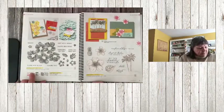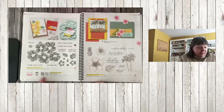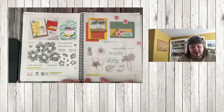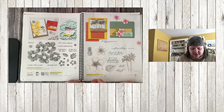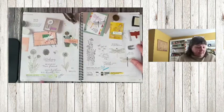Blossoms in Bloom is all retiring — the bundle on page 20, as well as the stamp set and dies. Timeless Tropical is also retiring on page 21.